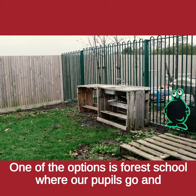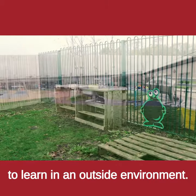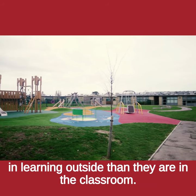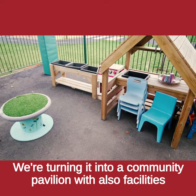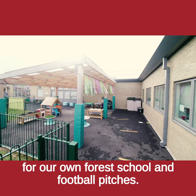One of the options is Forest School, where our pupils go and learn in an outside environment. We do find that much of the time our pupils are more engaged in learning outside than they are in the classroom. We're currently developing a field behind the school, turning it into a community pavilion with facilities for our own Forest School and football pitches.